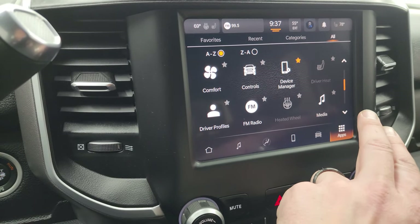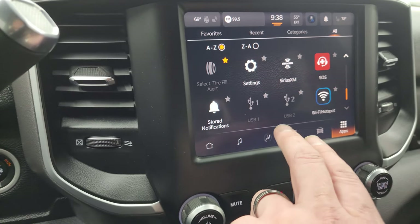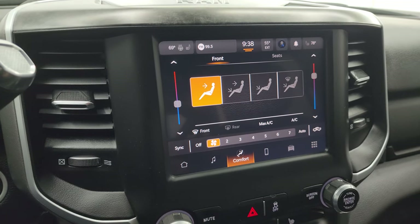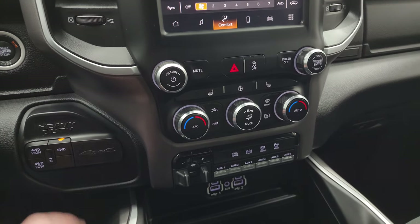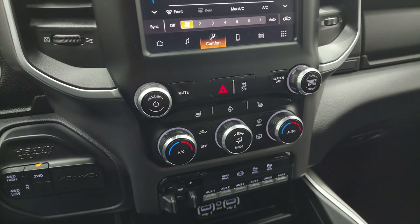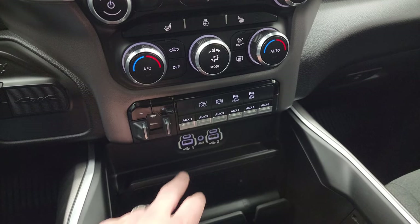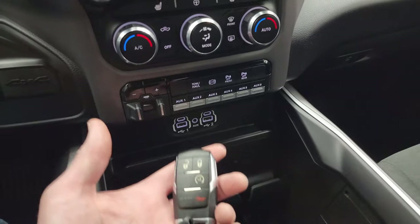Down here you get all your different apps including the heated seat buttons, climate controls, and dual climate controls. Down here is your push button start, push button four-wheel drive, and more tactile volume, tune, and climate controls including heated seats and heated steering wheel remote controls. You also get a factory brake controller, six auxiliary outfit switches, two USBs, two USB-Cs, an AUX jack, tow haul mode, factory exhaust brake, and front and rear parking sensors that you can turn off and on.